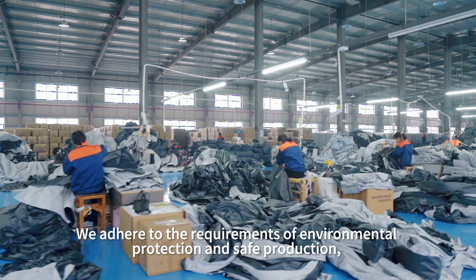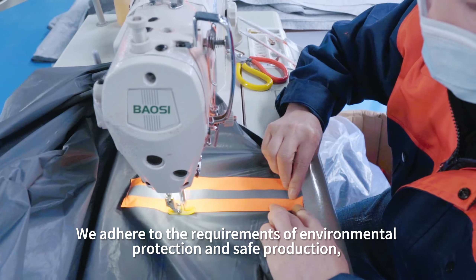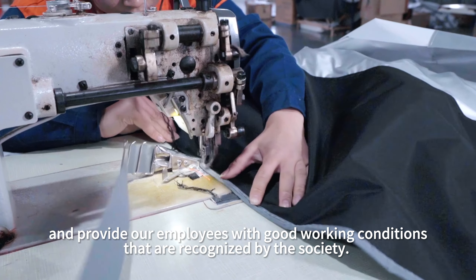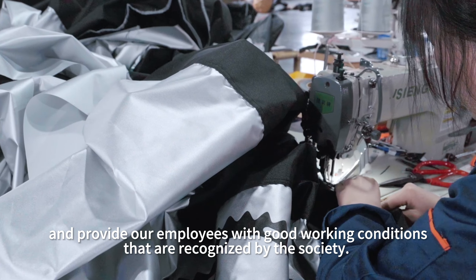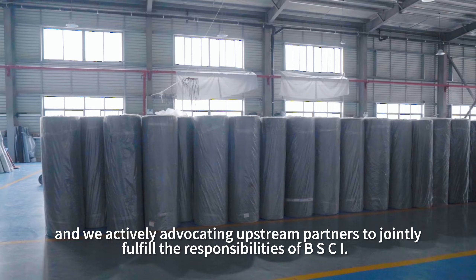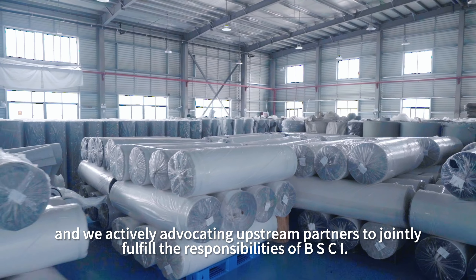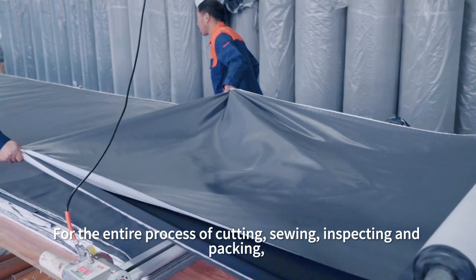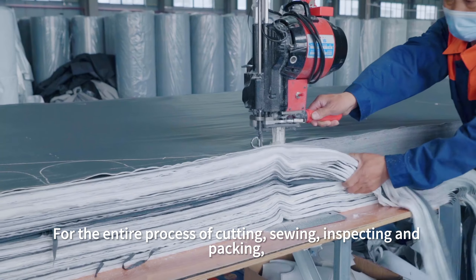We adhere to the requirements of environmental protection and safe production, and provide our employees with good working conditions that are recognized by the society. We actively advocate for upstream partners to jointly fulfill the responsibilities of BSCI for the entire process of cutting, sewing, inspecting, and packing.